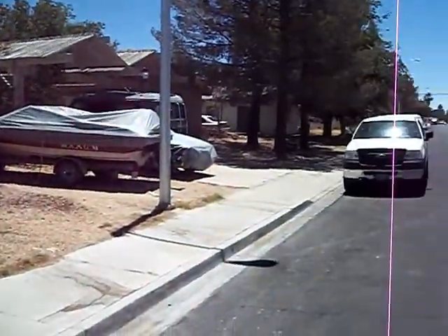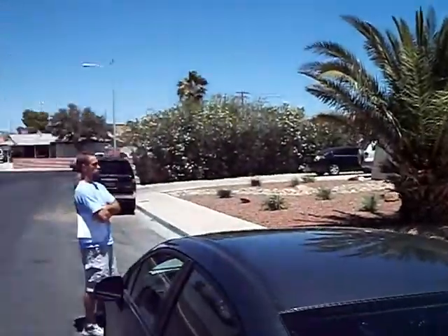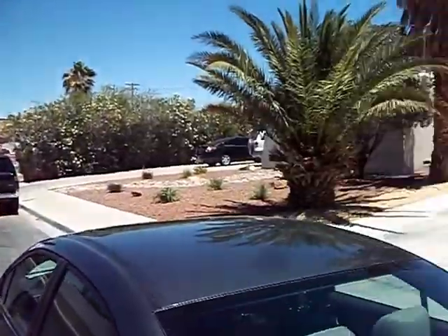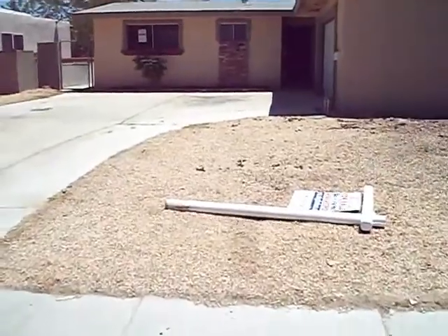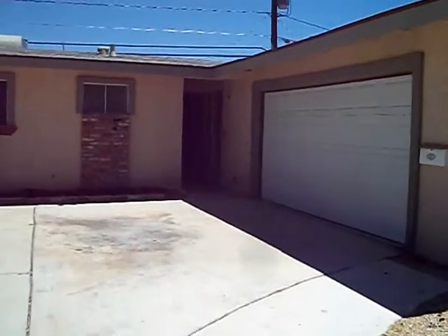This is 209 Falcon Lane, Las Vegas. We've got a D neighborhood. Three bedroom, two bath, two car garage.